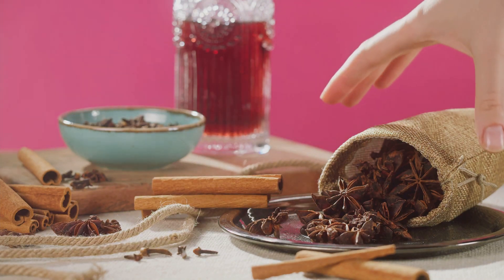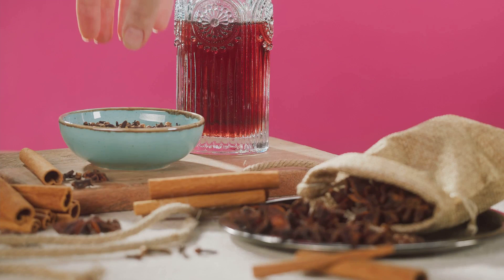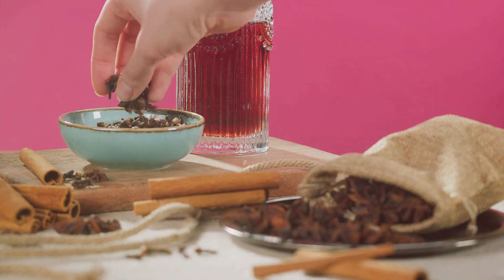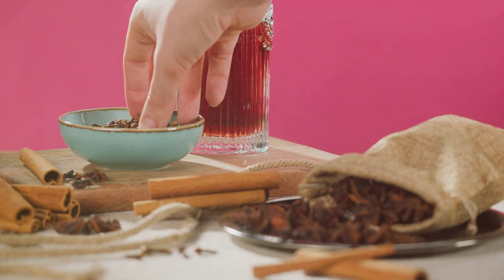In the runner-up spot, we have cinnamon. This sweet and spicy herb is not just for lattes and pastries — it's also a powerhouse against inflammation, proving that it's more than just a pretty taste.